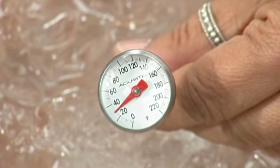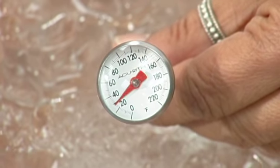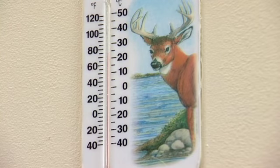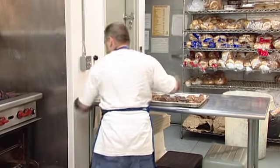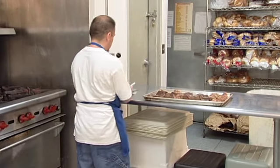Thermometers are an important tool used to keep food safe and out of the TDZ. You will need several different kinds in your kitchen. Thermometers should be kept and monitored frequently in refrigerators and freezers. Equipment such as ovens or dishwashers also require working thermometers. Most importantly, you will need thermometers to measure the temperature of food.